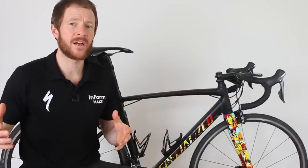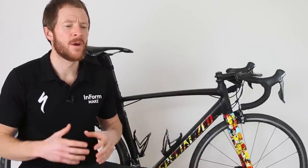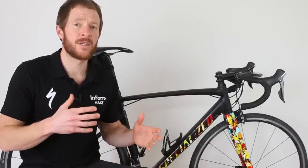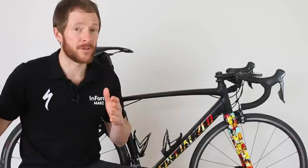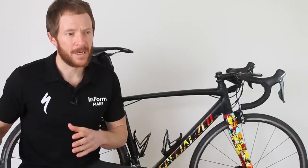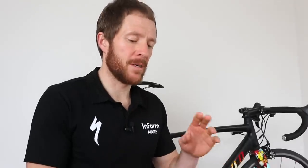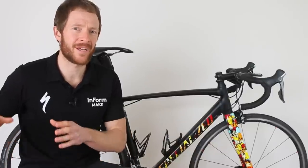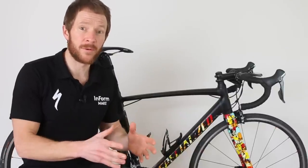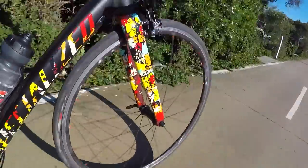Now, if you're an entry-level cyclist — and there's a fair chance many of you are, given this is the $2,000 to $3,000 price bracket — what are the things you need to consider with this bike? I recently road-tested the Trek Émonda S5, which is carbon fiber at a very similar price point, and I wanted to focus on comfort. For entry-level cyclists, comfort is very important — you're probably less flexible, less tolerant to road buzz, and less accustomed to a road cycling position.